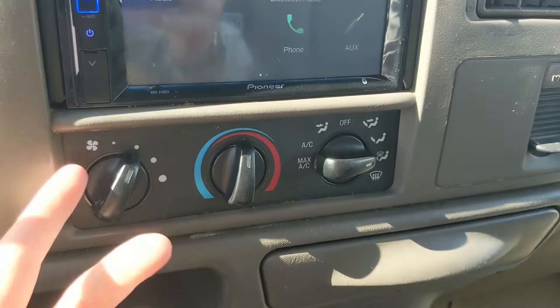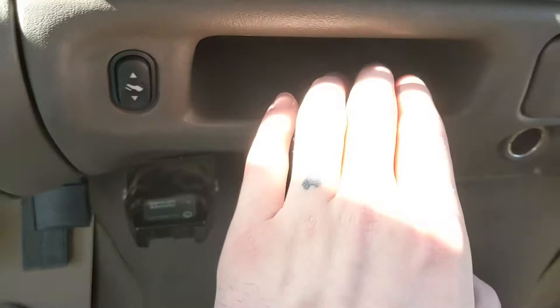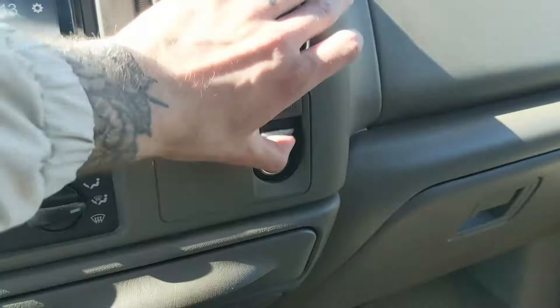To the left you have your four-by-four controls. Moving down you have power-adjustable foot pedals, an aftermarket trailer brake controller, a small cubby, two fold-out cup holders, a 12-volt power outlet, another 12-volt power outlet, and your column shifter which has the tow-haul mode button at the end of the stalk.